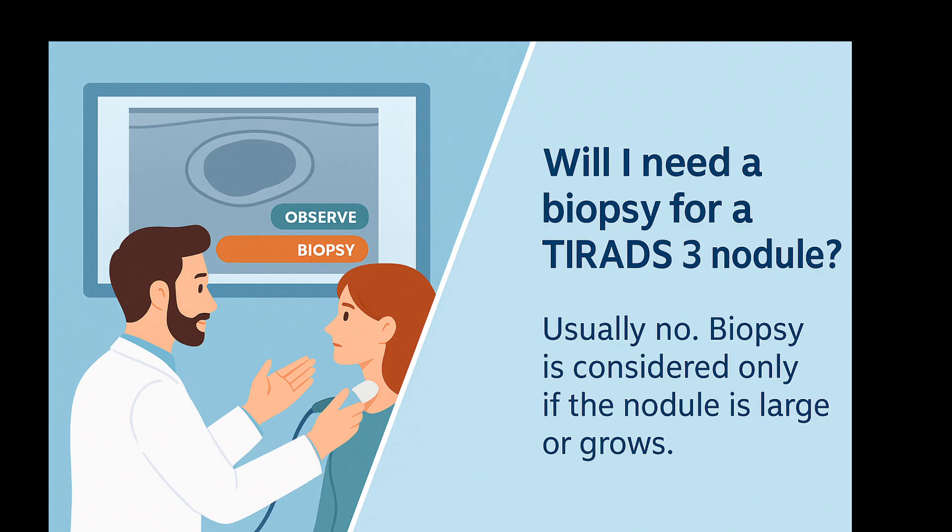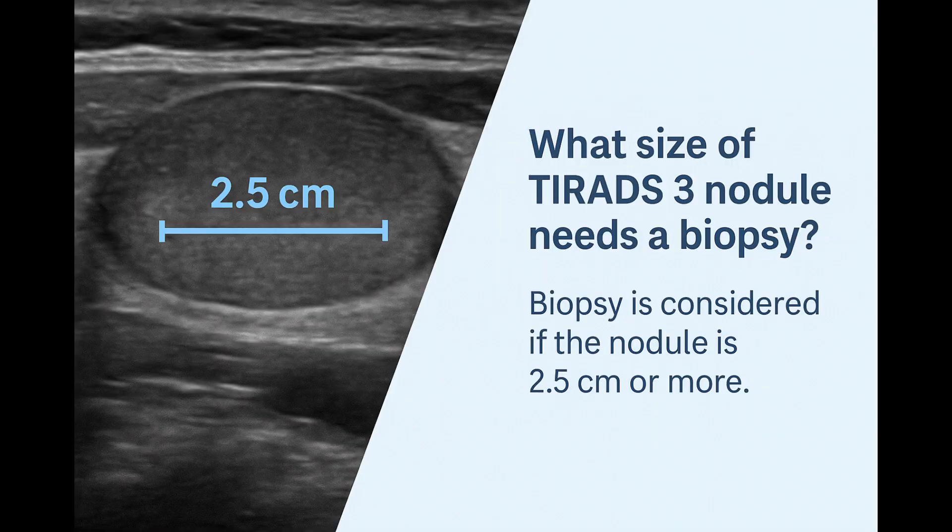Let's talk about biopsies. One of the most common questions is whether you'll need a biopsy for a TIRADS-3 nodule. In most cases, the answer is no — at least not right away. TIRADS-3 nodules are usually safe enough to monitor without needing to take a sample. When do we actually consider a biopsy? The decision is based mainly on the size of the nodule. If your TIRADS-3 nodule measures 2.5 cm or larger — about the size of a small plum — your doctor may recommend a fine needle aspiration biopsy, just to be absolutely sure.